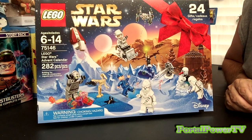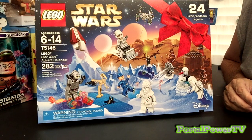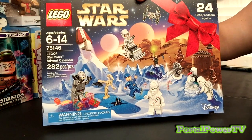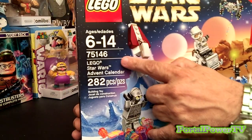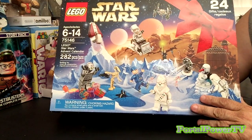What's going on everybody? This is Brylander with Portal Power TV. I am coming to you with a special video series that we'll be doing for the rest of the month of December. I have here a LEGO Star Wars 2016 Advent Calendar. This is number 75146, as you can see right here, as far as the Star Wars kits are concerned.